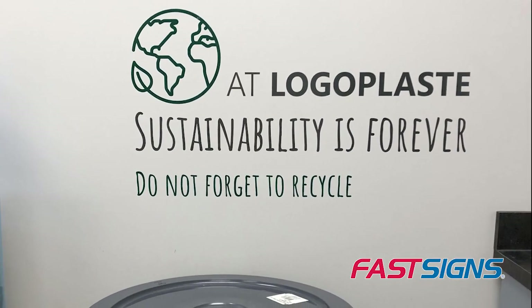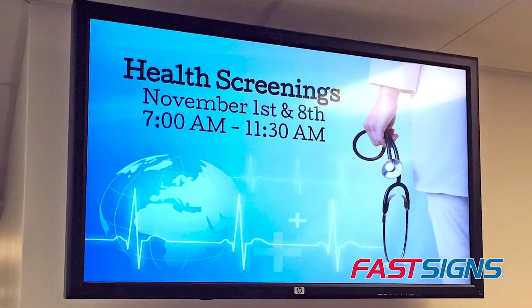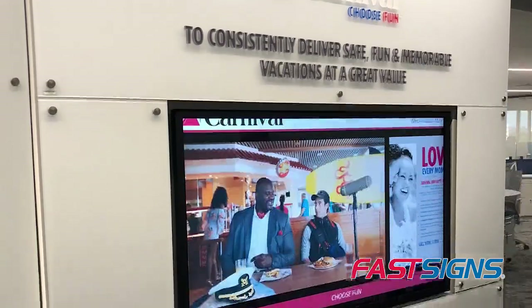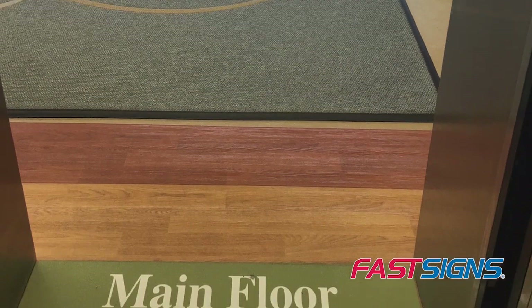Post policies on printed displays. Use erasable or glass boards to track projects. Inform and communicate key messages on digital signs, and point people in the right direction with directional signs and floor graphics.